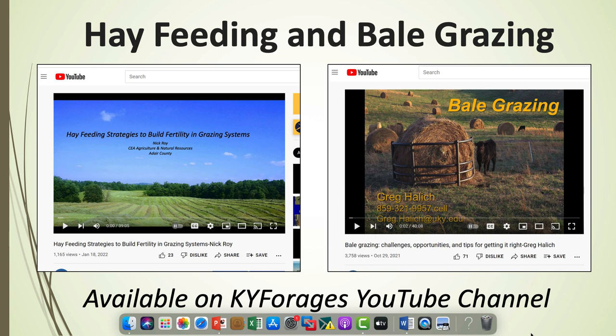These are a couple of videos on our KY Forages YouTube channel. To find it, just Google KY Forages YouTube and it'll be the first thing that pops up. The video by Nick Roy and the one by Greg Halleck are both about building fertility with hay feeding.